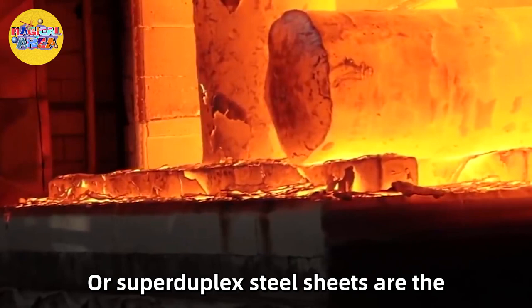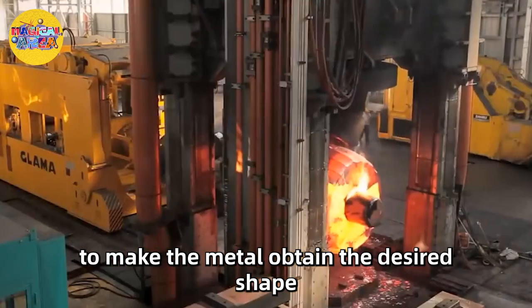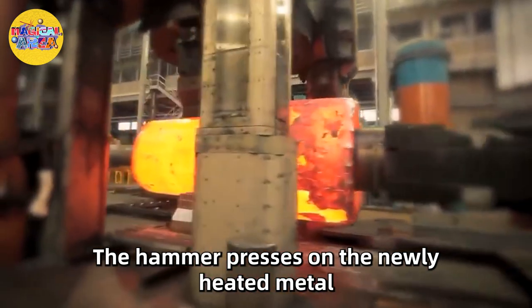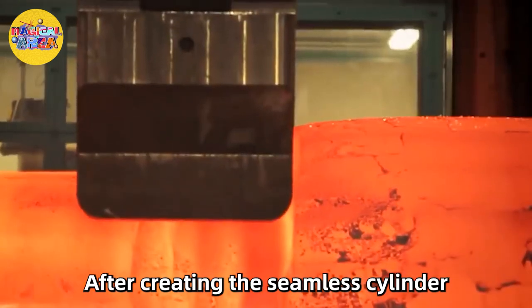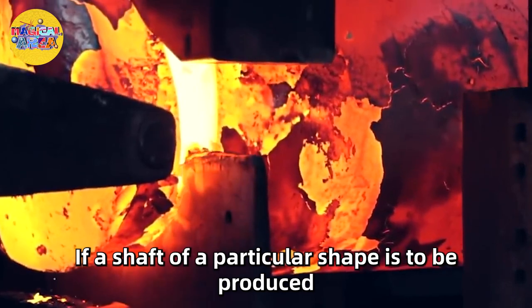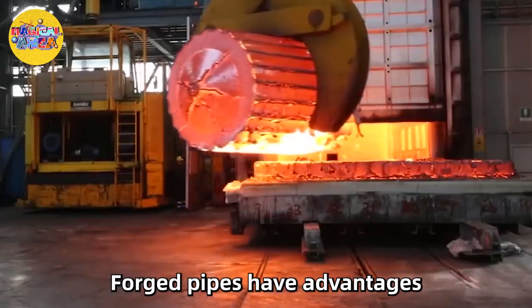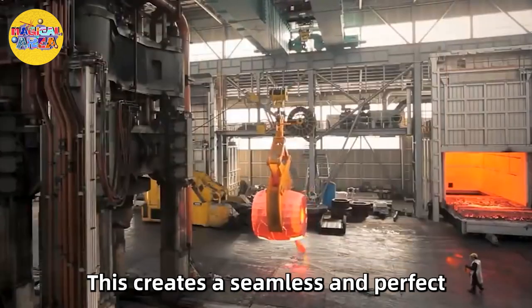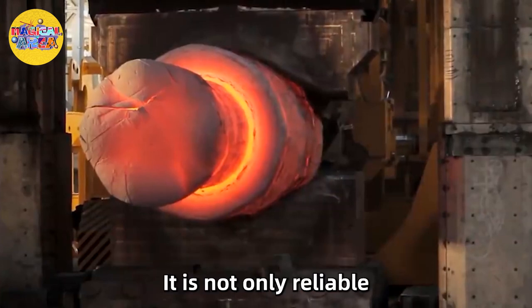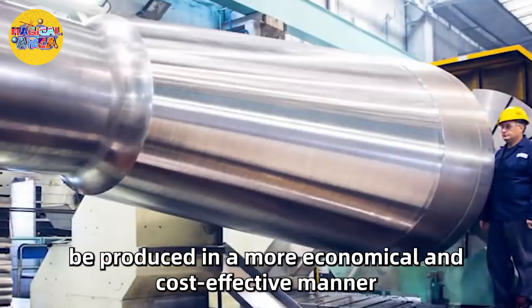Nickel alloy or super duplex steel sheets are the primary upper and lower layers of the die. A hot pressing die is used to make the metal obtain the desired shape. The forging hammer with incredible power presses on the newly heated metal, eventually smoothing its surface. After creating the seamless cylinder, the following steps are to add details and cast the end of the tube. Forged pipes create a seamless and perfect pipeline within the root, resulting in a robust and reliable product. Forging allows different shapes and sizes to be produced in a more economical and cost-effective manner.